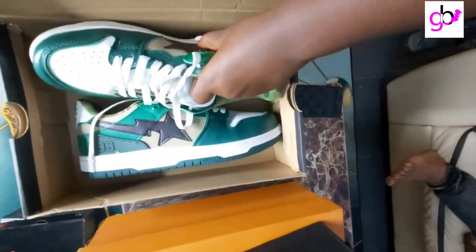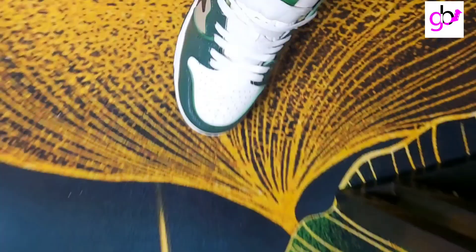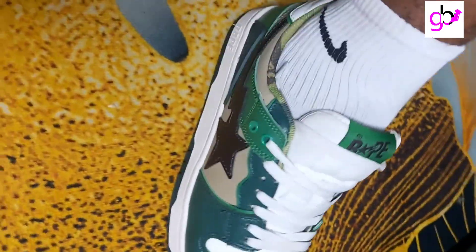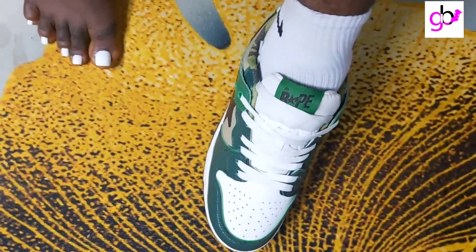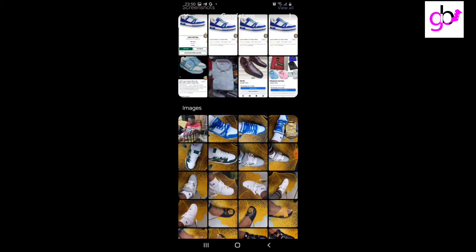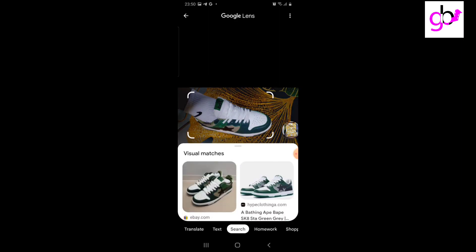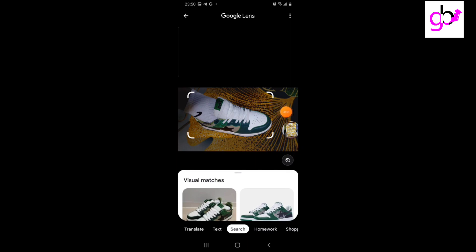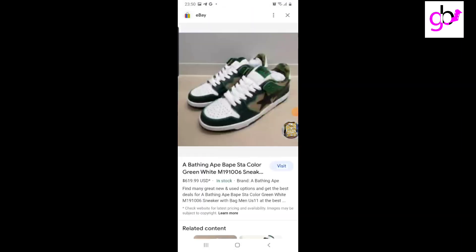This is a Bape sneaker. It has a green color with a mixture of different shades — kind of like a camouflage color. I love this shoe too; the fitting is great. The shoe costs about six hundred dollars, and if you want one, you can order it on eBay or Amazon.